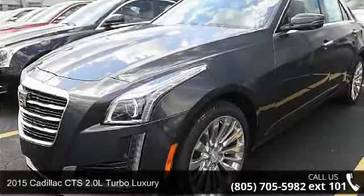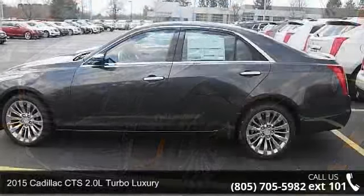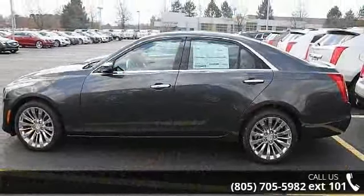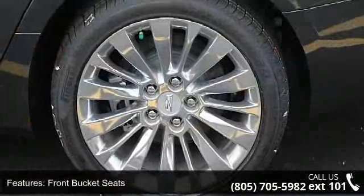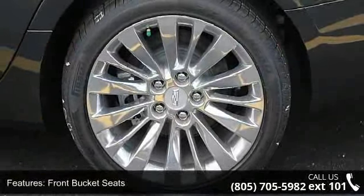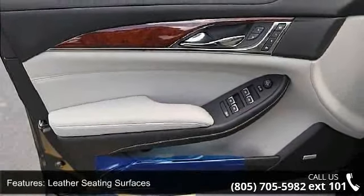Step into the 2015 Cadillac CTS. If you are looking for a first-class ride, you have found it. Some of the top features included with this vehicle are front bucket seats, leather seating surfaces, seating package, heated driver and front passenger seats, and ultra view power sunroof.